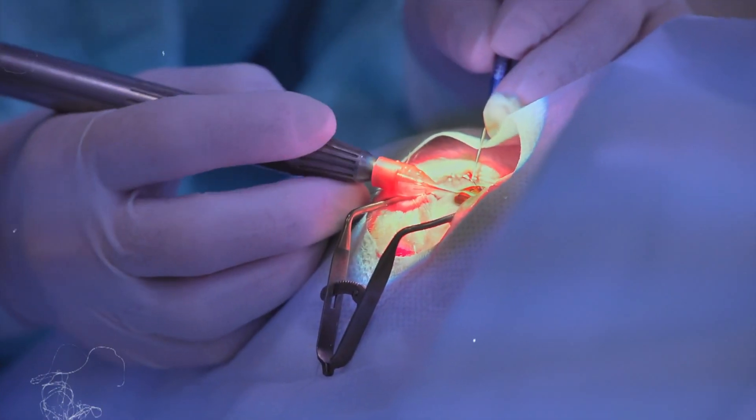Sometimes, despite using eye drops, pressure control remains inadequate. In such cases, surgery might be recommended. Let's explore some common surgical choices.